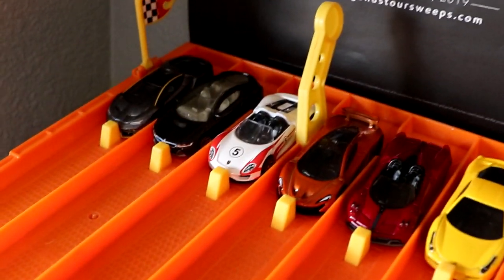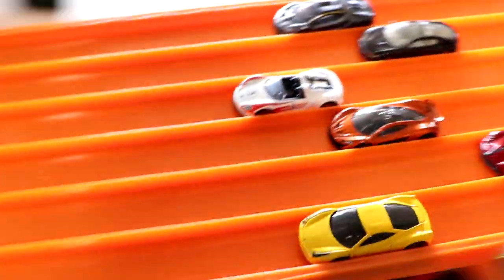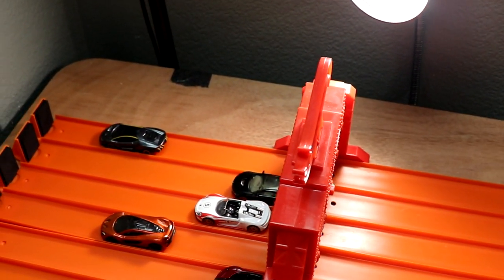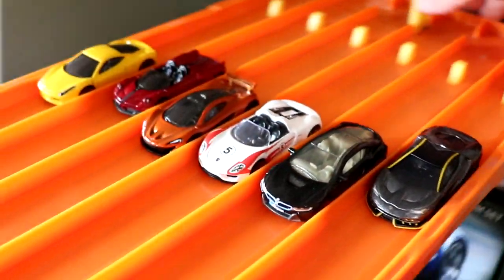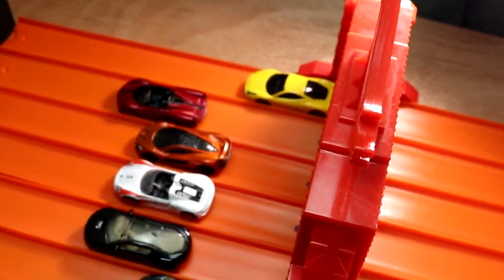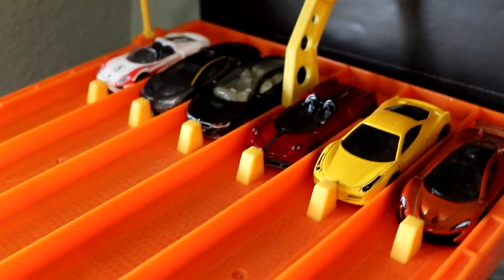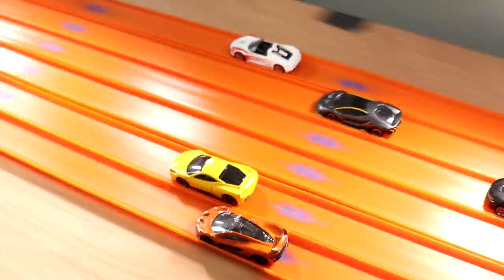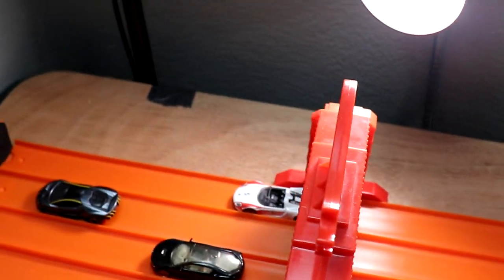Here we go with round four — some very beautiful cars in this one. It's going to be lane four, the Porsche 918 Spyder taking the first win. Here we go with race number two. The Porsche gets loose and it's going to be lane six, the Ferrari taking its first win. We're going to a third race. It's going to be close — it's lane six, the Porsche 918 bringing it back and moving on to the next round.